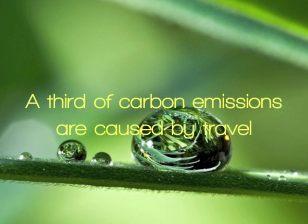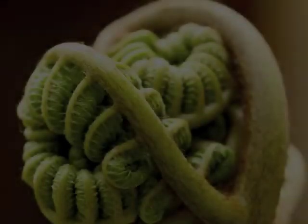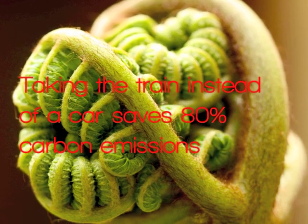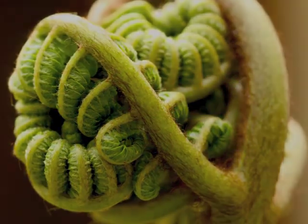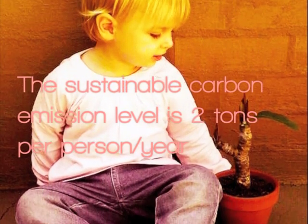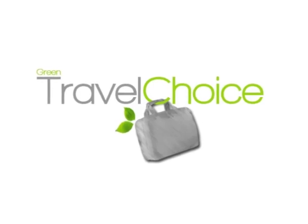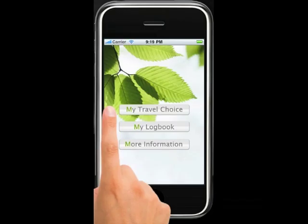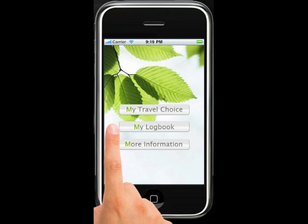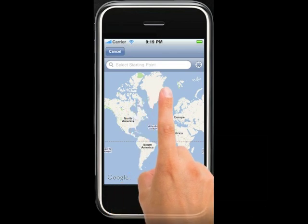Do you know how your travel impacts the climate? Green Travel Choice is a fun, interactive mobile tool to help you choose sustainable modes of transport. It has a logbook to record and track your emissions and routes, and you can contribute to sustainable development projects.